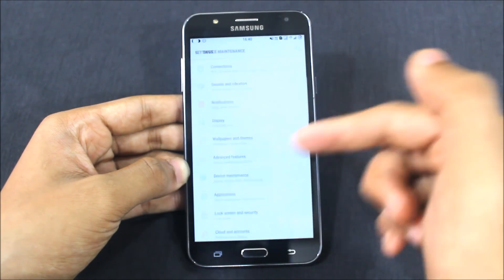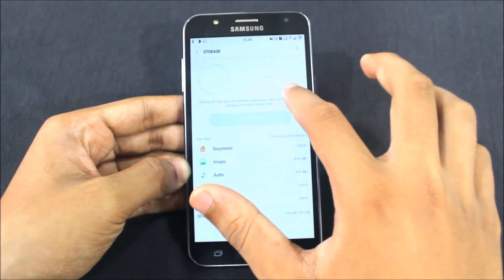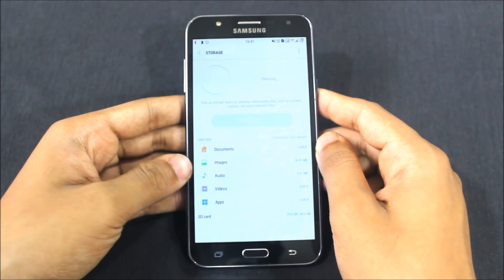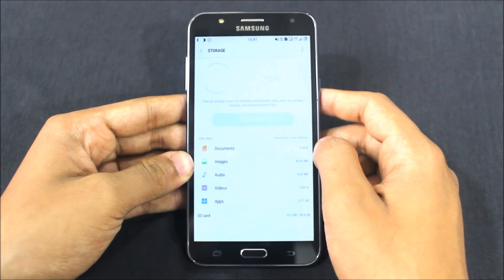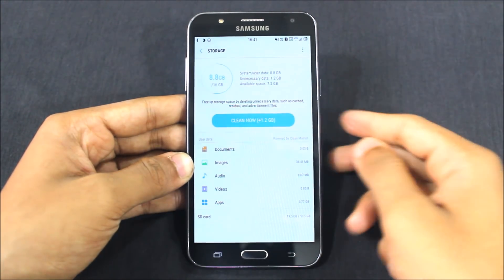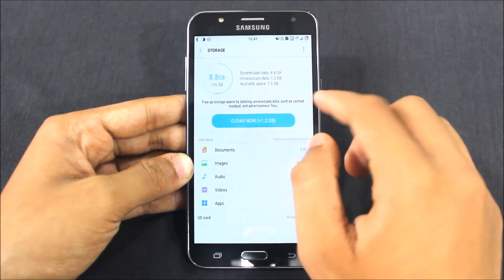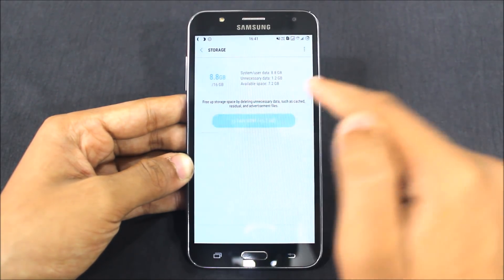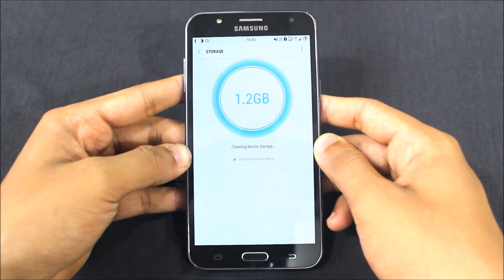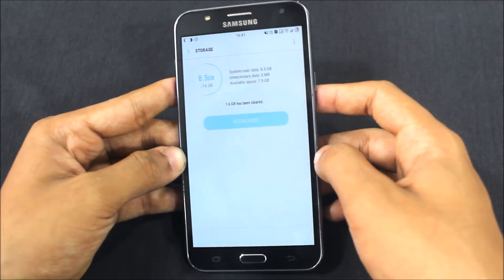Let me show you the battery details. First, let's look at storage. In the device maintenance, here's the storage — it's a 10.4 GB storage in version 4. It's calculating what I've used. Here it is: 8.8 GB used out of 16 GB, with 7.2 GB available space. You can clean 1.2 gigabytes of cache — that's great. After cleaning, it shows 8.5 GB used and 7.5 GB remaining.